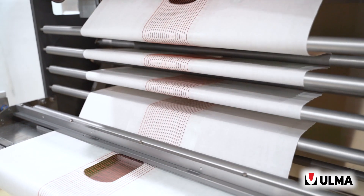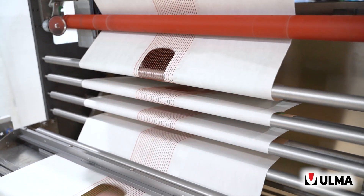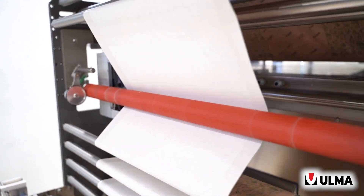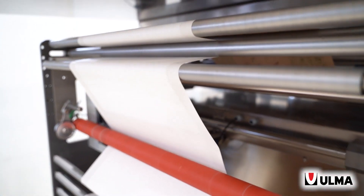Secondly, the film pulling belt system is also important when working with paper. That is why at Ulma we have adapted the system to be able to control the tension of the paper at all times during its unwinding process.